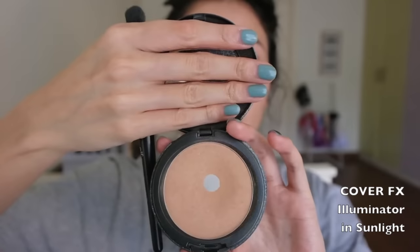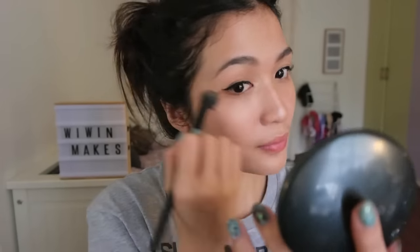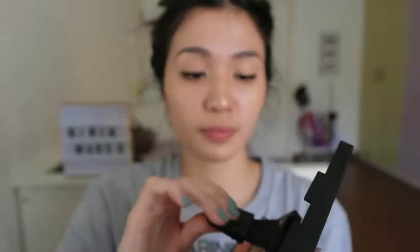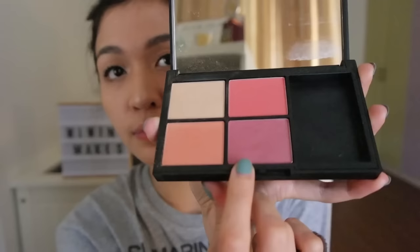I fell in love again with my Illuminata from Cover FX in Sunlight, because not only does this give you the perfect amount of radiance, it also makes you look super dewy without making you look like a disco ball. I don't like to apply a loose or finishing powder to set my makeup — I prefer using a highlight powder like this to highlight and set the high points of my base, then going in with a blush to add a pop of color to the cheeks.